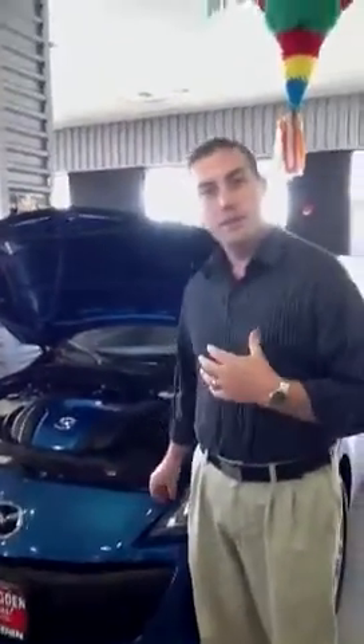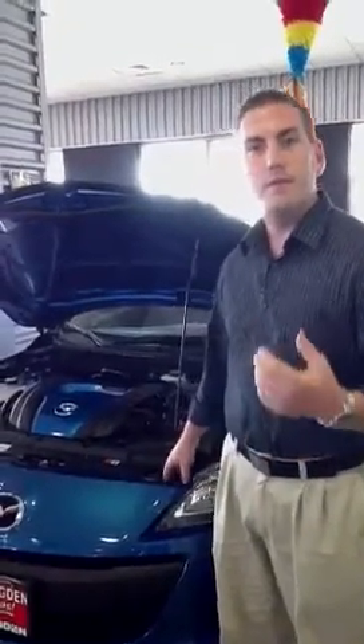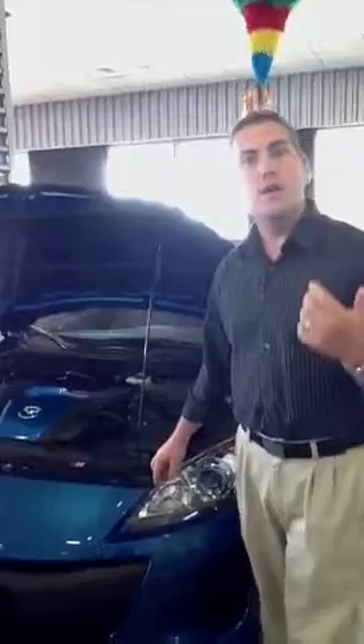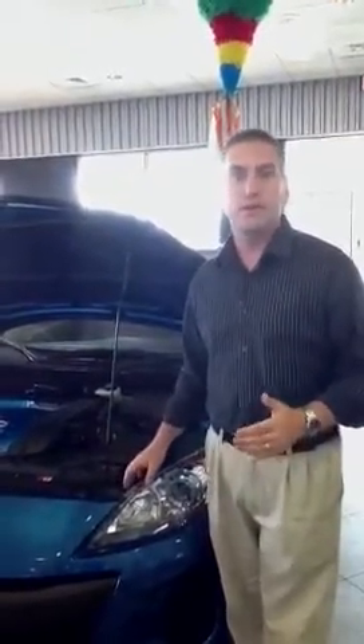Now this vehicle, with it getting 40 miles per gallon on the highway, you're still getting 155 horsepower with 148 foot pounds of torque. Which is amazing considering it's a 2.0 liter engine.